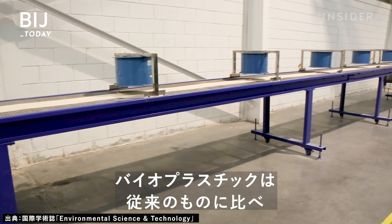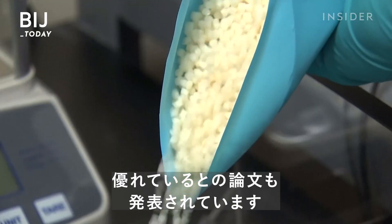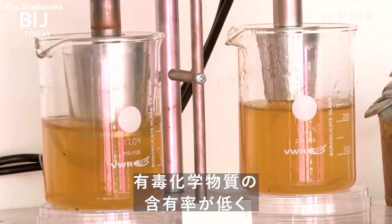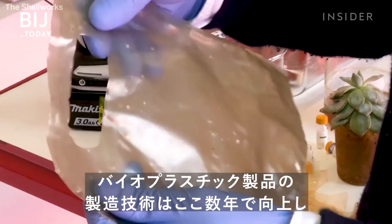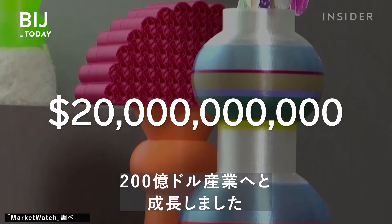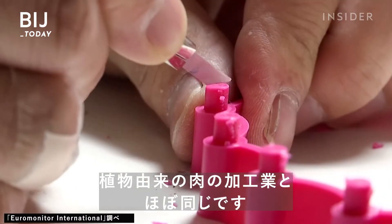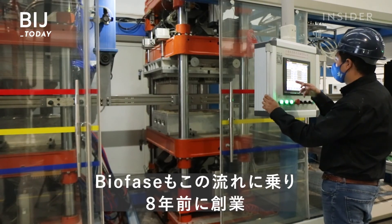Studies have shown that bioplastics are an improvement over traditional plastics. It takes less fossil fuels to produce them, they contain fewer toxic chemicals, and they decompose faster. The technology to make these products has improved over the past few years and has grown to a nearly $20 billion industry — about the same size as the rapidly growing plant-based meat industry. Biofase is part of that trend.